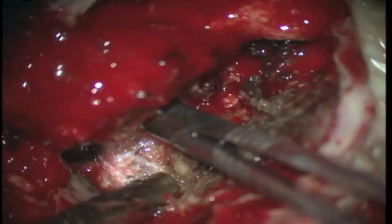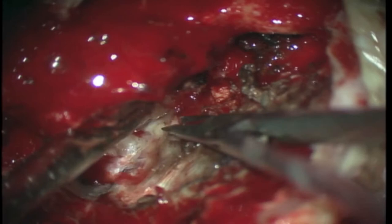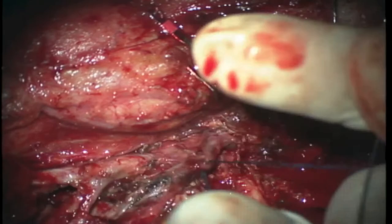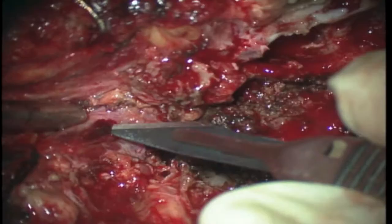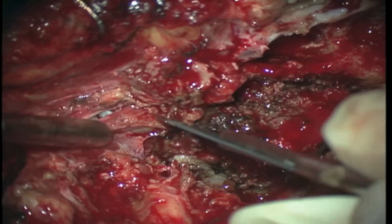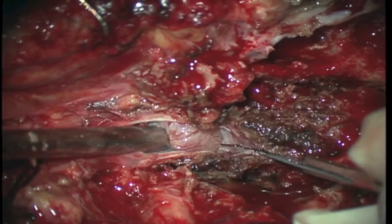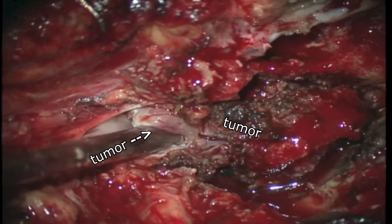Here the dura is opened to release CSF for brain relaxation. The internal jugular vein is ligated and opened, and we can see the tumor protruding inside. We progress to open the vein toward the sigmoid sinus. Gradually the internal jugular vein is incised in order to better expose the lesion and enable a circumferential dissection of it inside the vein.